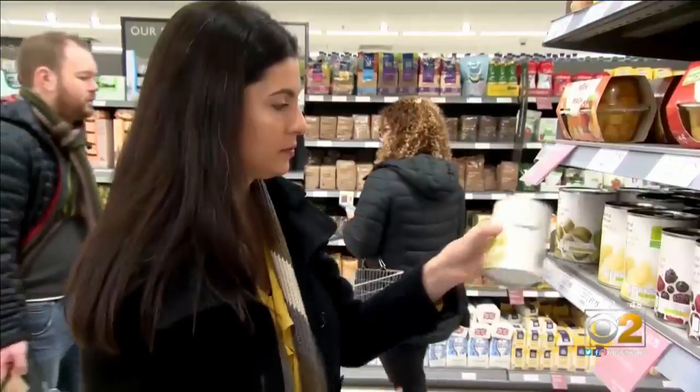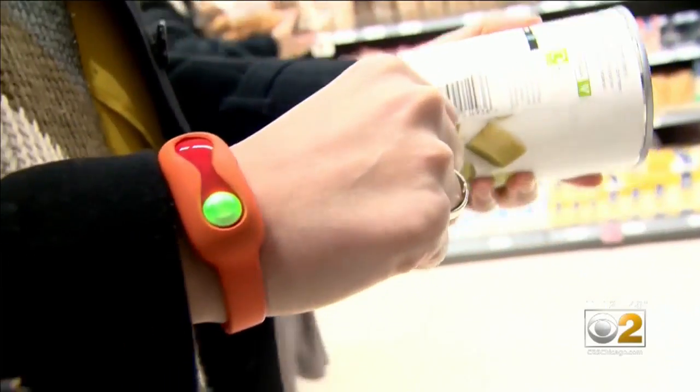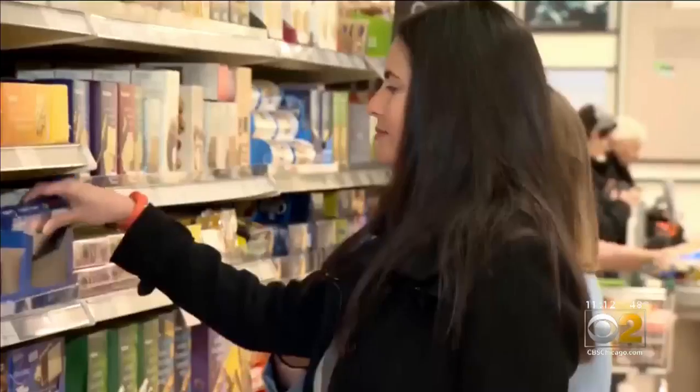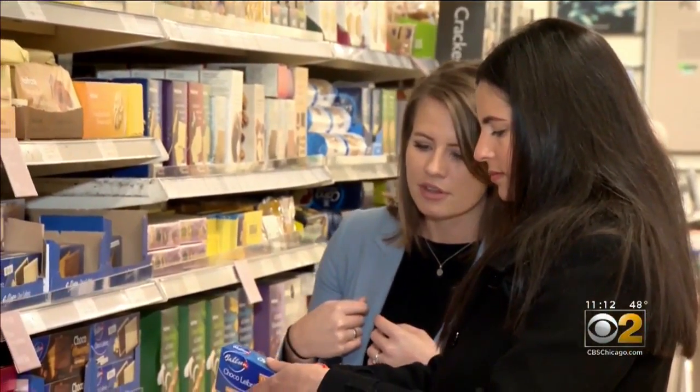Scientists have loaded the app with thousands of food products at grocery stores across the UK. With a simple scan of the barcode, the wristband turns green when a food is right for you. Red means try something else. But the app won't just tell you to put down the cookie — it guides you to a healthier one.